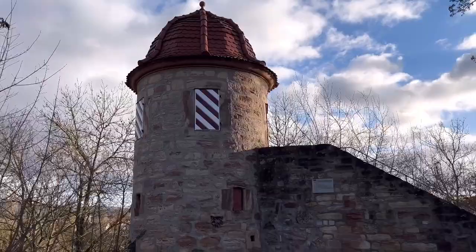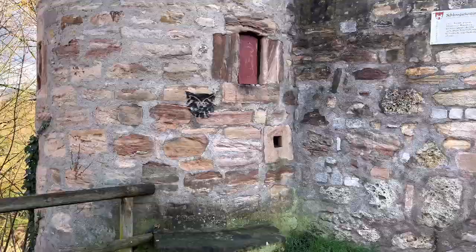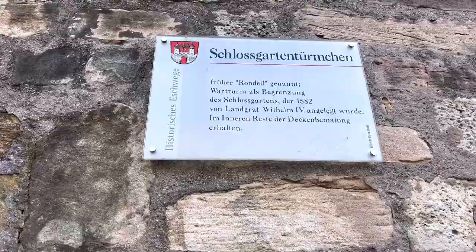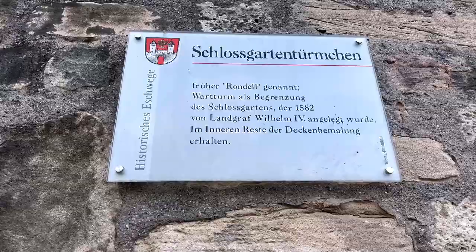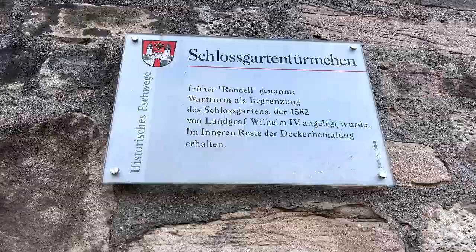Every year, people from around the world and from Germany in general come here to Eschwege. They build their tents and camps here and stay for three or four days. They celebrate and remember the history of this building — eating, drinking, and sleeping here together. People come from all parts of Germany and also from other countries in Europe, making this a very important tradition here in Eschwege.